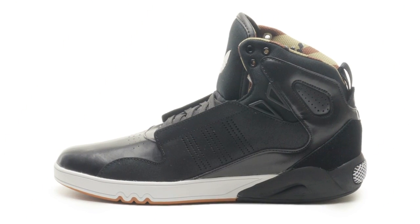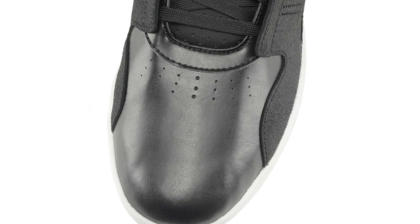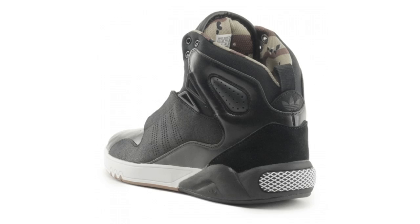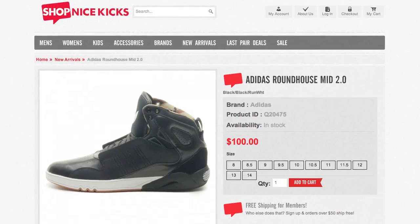For our fourth shoe, we take a look at the Adidas Roundhouse Med 2.0. An upgrade from the original Adidas Roundhouse Med, this sleek silhouette is composed of a black and suede leather upper, finished off with the khaki colored camo print in the inner lining. You can pick up these right now for $100.